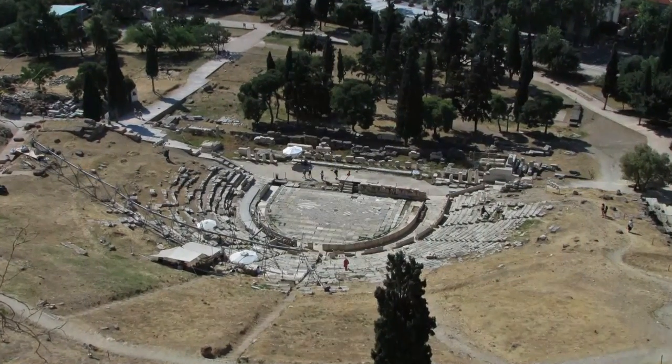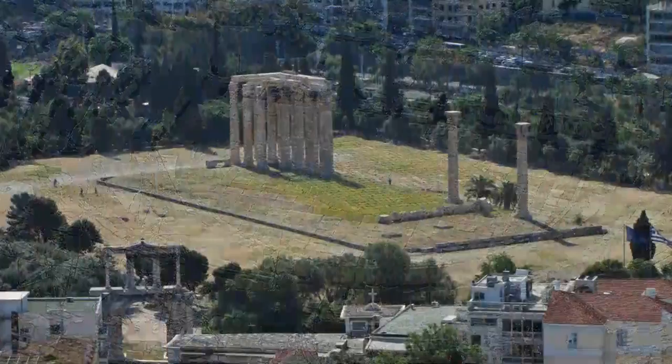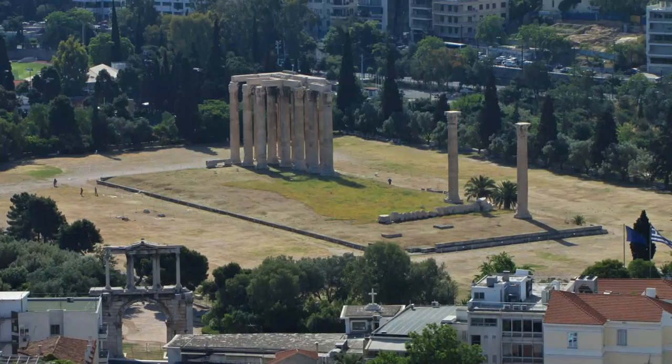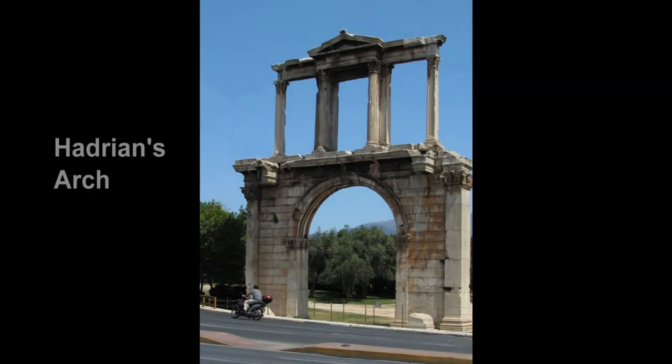From the Acropolis, you have a view of the Theater of Dionysus, and the Temple of Olympian Zeus, with two Corinthian columns behind Hadrian's Arch.